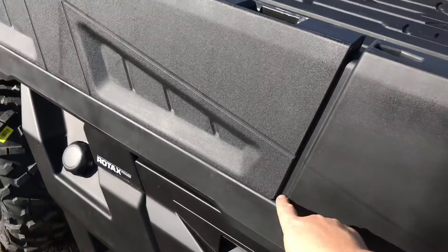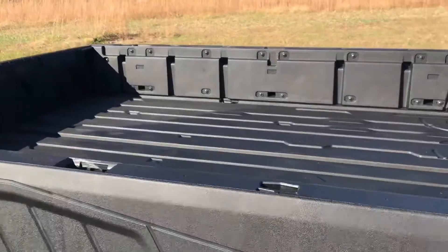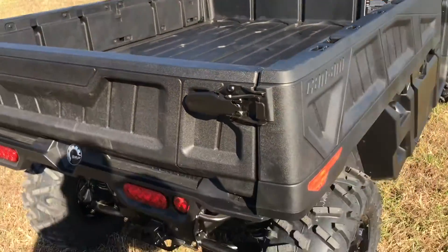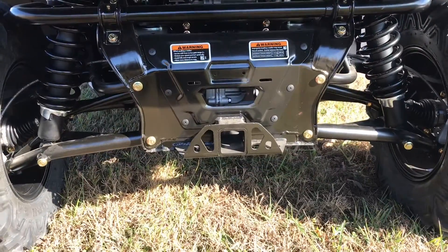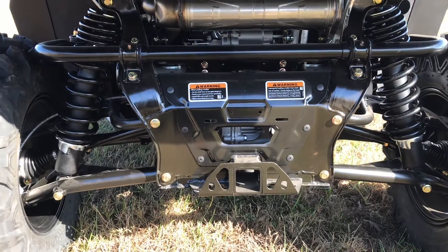Right here you can see this is where those rails will come off to make a flatbed. This bed is pretty massive — you can actually haul a full-size ATV in it, which is pretty neat. Of course, you are going to get the two-inch hitch receiver on this model. As with any Defender model, that's a standard feature.